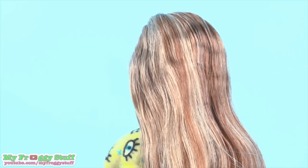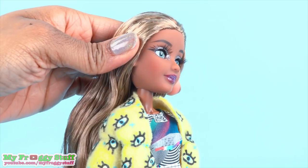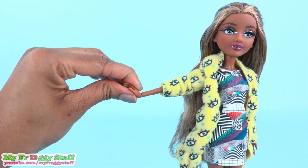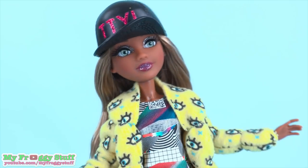She has light brown hair with blonde highlights, eyelashes with glitter eyeshadow, glitter lipstick, and movement at the head, shoulder, elbow, wrist, hip, and knee. I know, my outfit is totally trending.